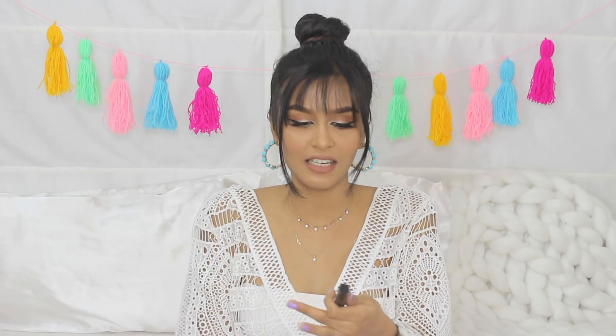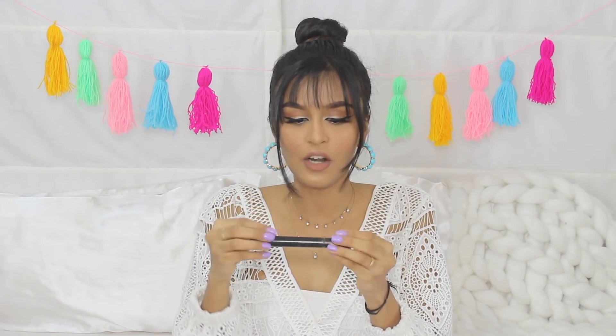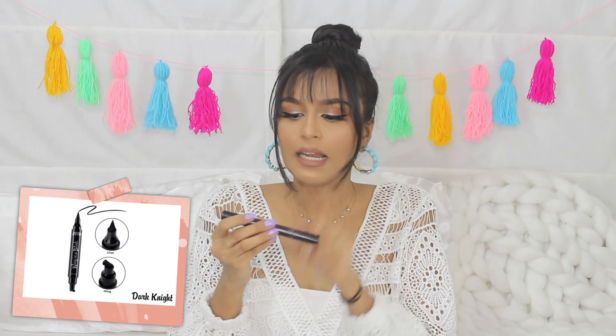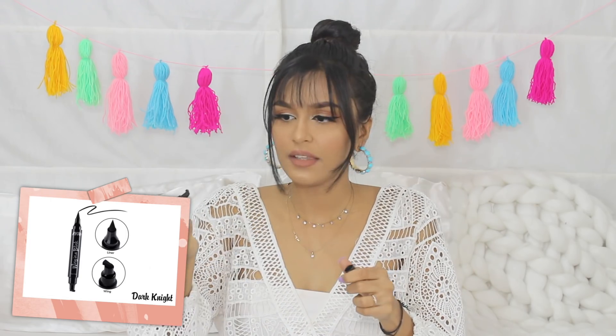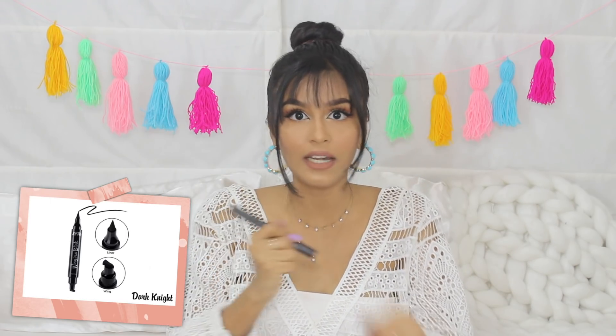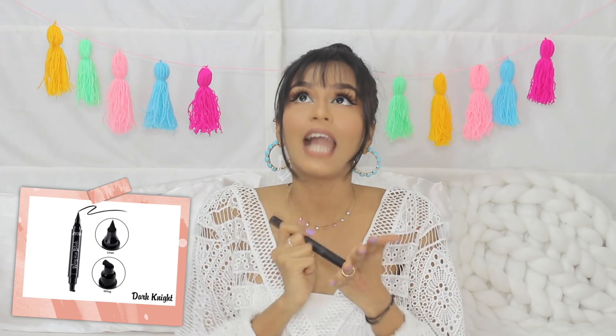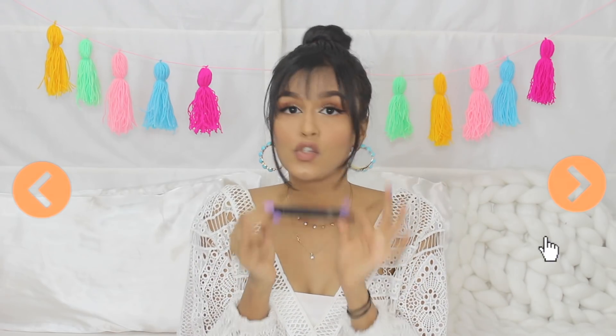Another eyeliner I've been loving recently — and I've completely run out of it — is the Nykaa Wink in a Blink. You can't even see the name printed on it because of how much I've used it. On one end it has a felt tip liner and on the other end it has a stamp. The felt tip liner is perfect — you can make thick strokes or precise lines. It's so black, stays on forever, but comes off with a proper makeup remover. If you want something more heavy duty, go for this one — you're not going to regret it.